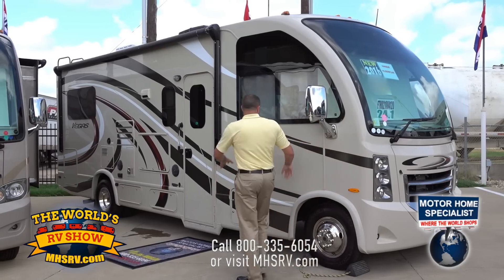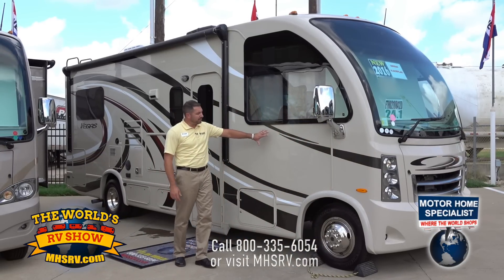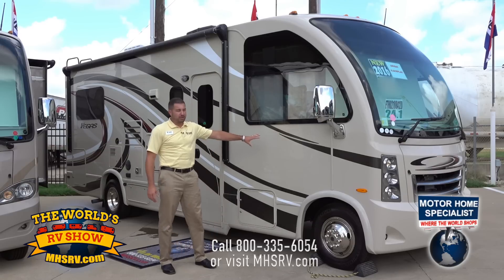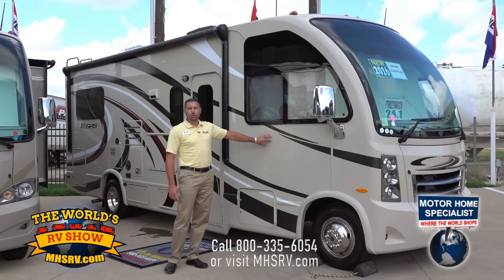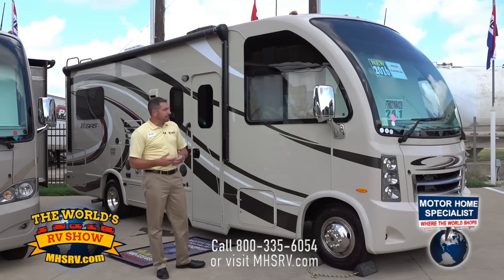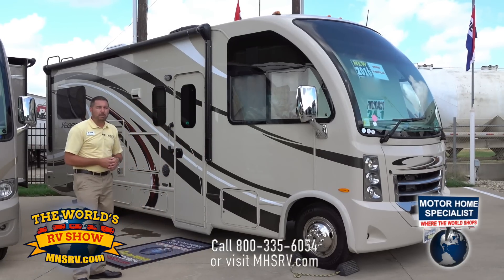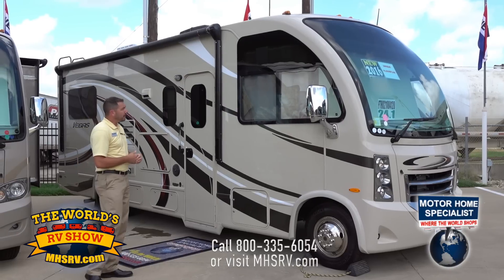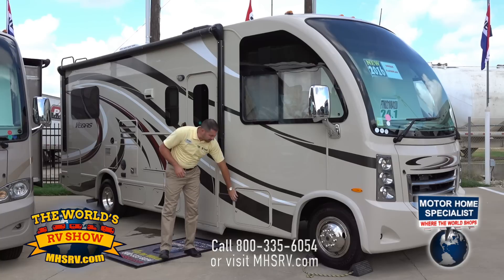We offer our HD Max on this coach, so it's going to be vacuum bonded construction on our walls, floors and ceilings. The HD Max is very cool with being gel coated — it is a poured fiberglass, very smooth. Ultimately it gives the coach a nice full body paint look without the price. We also offer frameless windows standard.